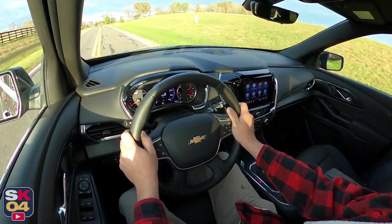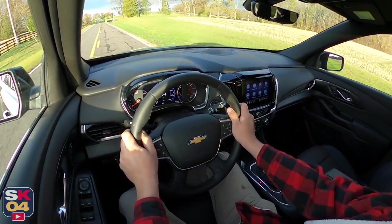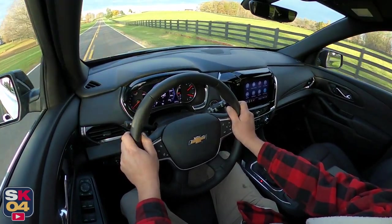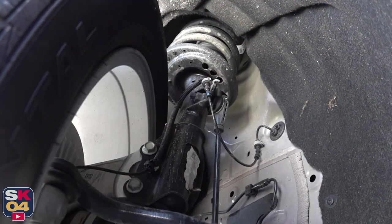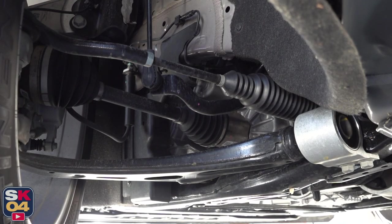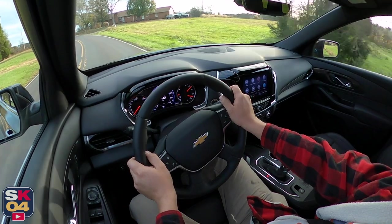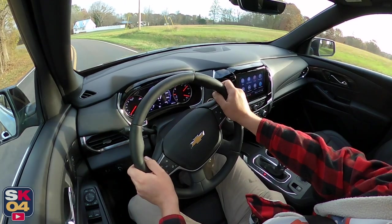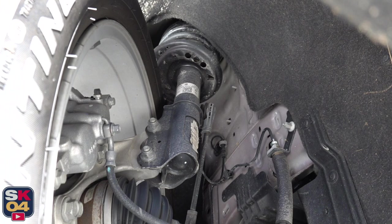The DuraLife brake rotors have better resistance to corrosion to increase rotor life, minimize brake pulsation, and improve aesthetic appearance. They feature a corrosion-fighting process called ferritic nitro-carburizing, which can double rotor life expectancy and reduce or minimize rust. Piloting the Traverse is an electric variable-effort rack-and-pinion power steering system with active return assist. The turning circle measures 39 feet; overall steering effort is low but the system is precise, making it easy to pilot even for a larger vehicle.